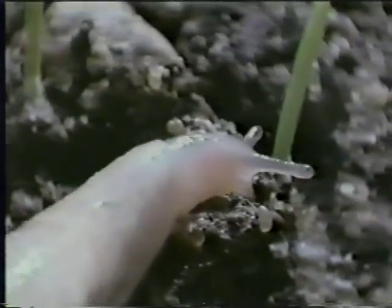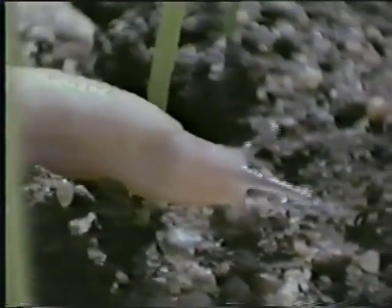It looks quite a delicate little thing, doesn't it? But don't let that fool you. The gray field slug is a cold-blooded creature that can survive and thrive in very tough conditions.